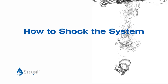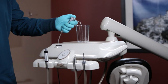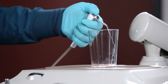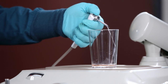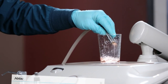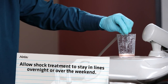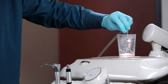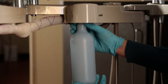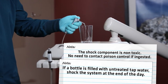To shock the system, purge handpieces and all other water lines into a small container until you see the orange colorant come through, then stop the water flow once you see the orange color. This indicates that the shock treatment is in the lines. Repeat this step for each dental water line. Allow the shock treatment to stay in the lines overnight, and preferably over the weekend. When you return the next business day, empty and refill the bottle, drop a daily maintenance tablet into the bottle, and reattach it to the chair. Again, purge handpieces and all other water lines until the water runs clear.